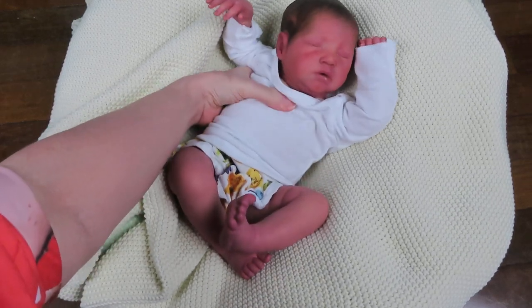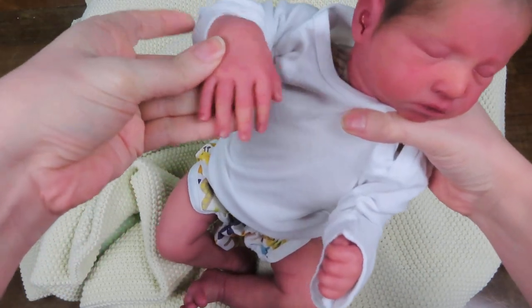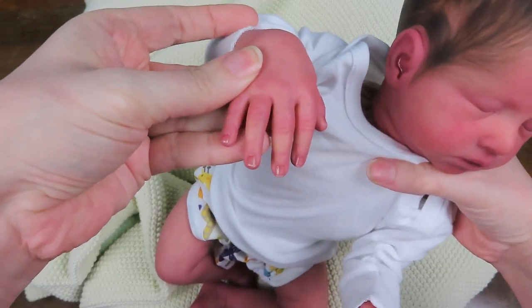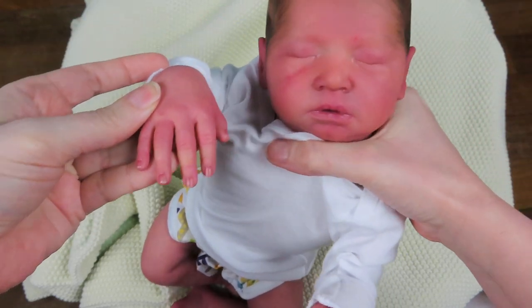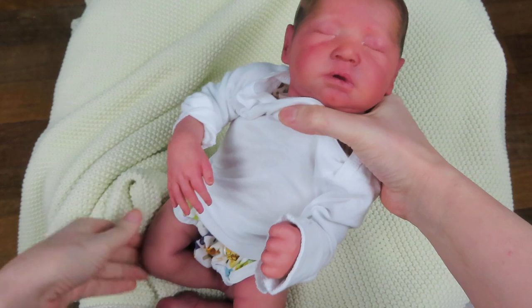Let me see if I can show him to you. Nails, up close, up his face. He is a cutie patootie for sure.